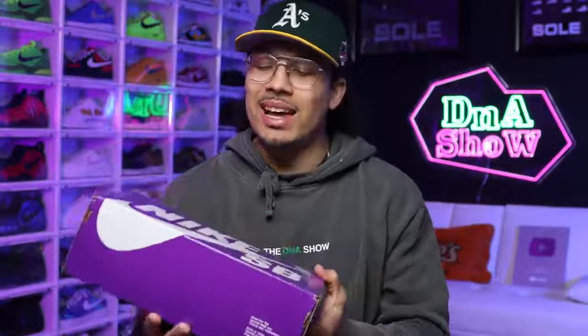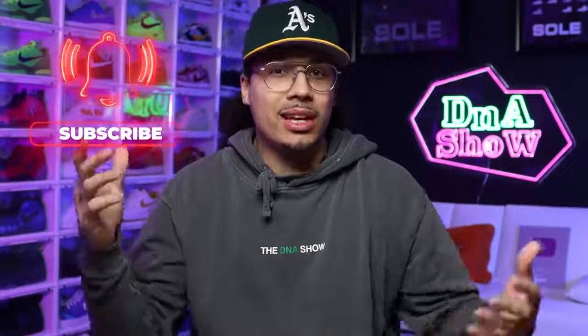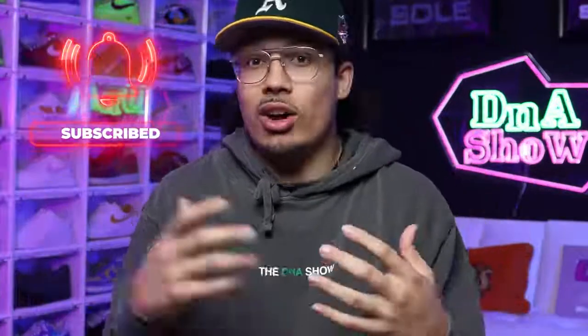I just got these SBs in the mail from Kicks World and I want to talk about these because I feel like these things are flying under the radar. My name is DJ and this is the DNA Show. I love talking about sneakers, styles, cuts, materials, history, nostalgia, resale values, vlogs, cars, food, sports — whatever is in my DNA, I love sharing with y'all. Consider subscribing.